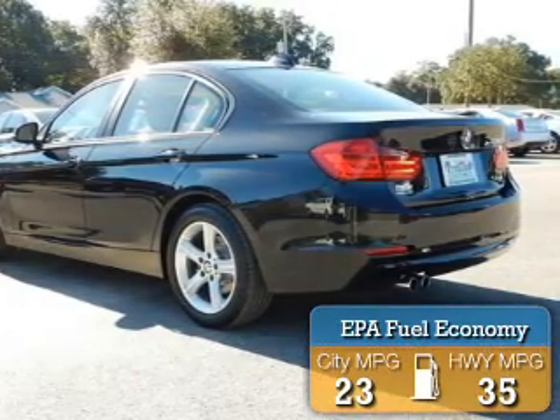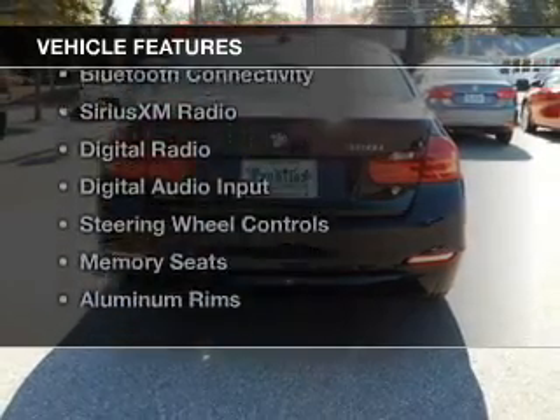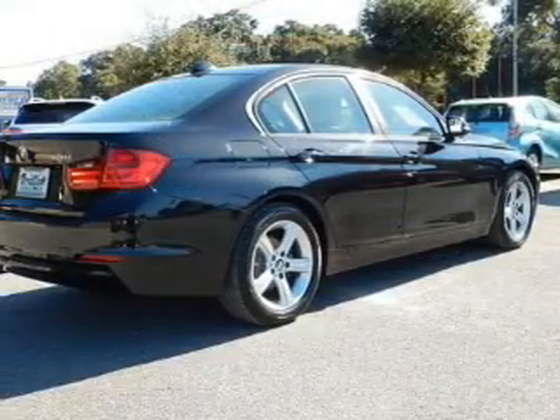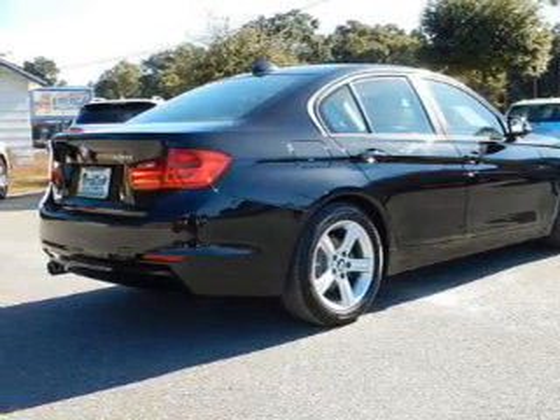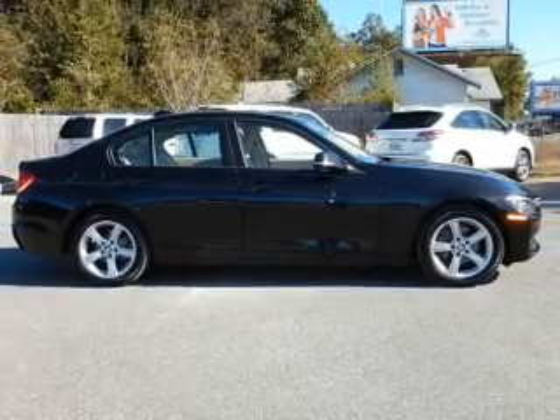Great fuel efficiency saves you money by requiring fewer trips to the gas station. The features include a turbocharger, a power sunroof, electric trunk, Bluetooth connectivity, Sirius XM satellite radio, digital radio, digital audio input, steering wheel controls, memory seats, and aluminum rims.